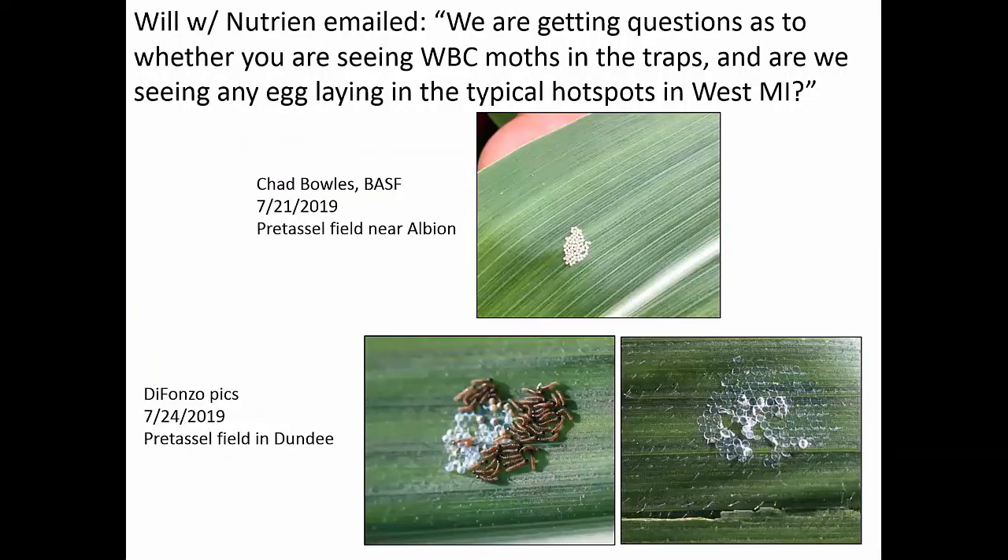The other thing to look for is western bean cutworm. Will with Nutrien emailed me asking if we're seeing western bean cutworm moths and egg laying. Chad Bowles with BASF sent me pictures — he was in a pre-tassel field in Albion, and that's a nice fresh egg mass on top. I was in the field in Dundee this week, and we not only had fresh egg masses, we had hatching egg masses and signs of an egg mass that had already hatched. Egg hatch is underway in the south.